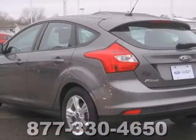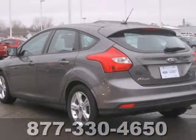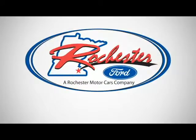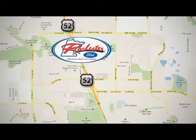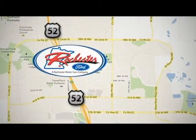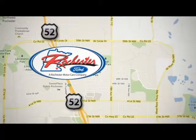Great for running errands and making traveling easier. Stop in today for a test drive. Experience the difference at Rochester Ford. We're conveniently located between 41st Street and 55th Street Northwest on Highway 52 in Rochester, Minnesota.